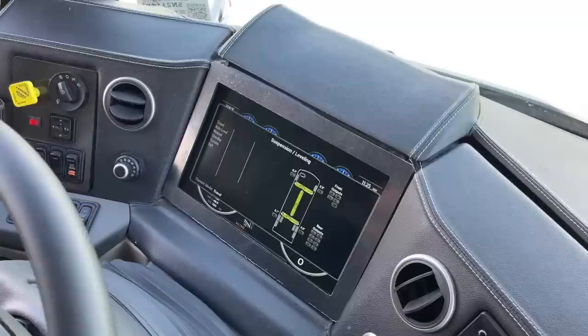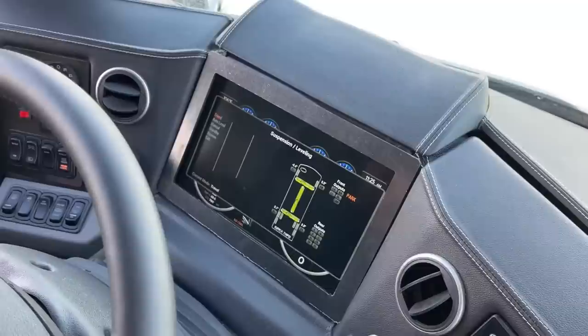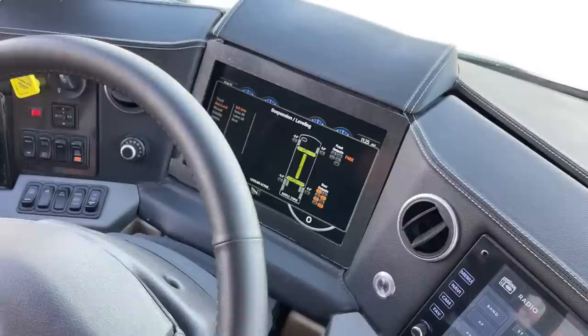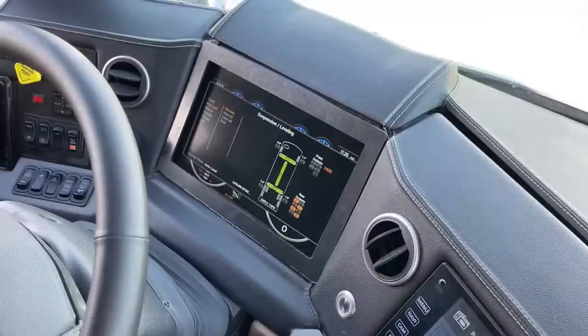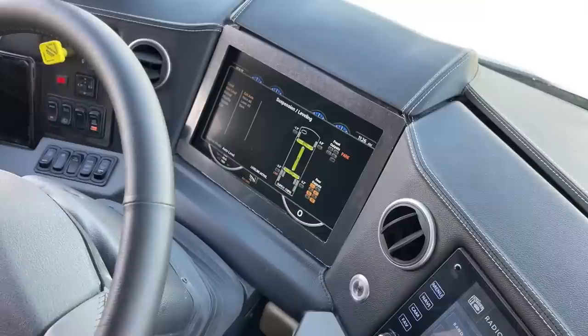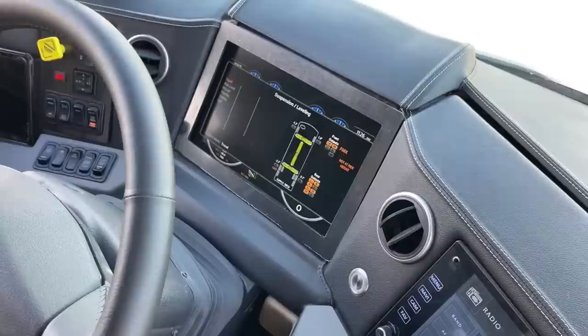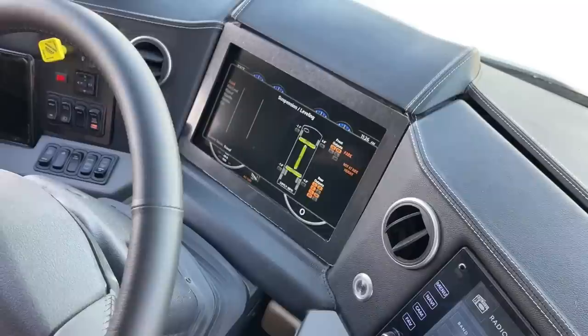Let's say we're stopping at a Bass Pro Shop for a night — we don't want to drop the jacks. Just hit auto level and it uses the airbags to adjust and get us level so we can sleep without ever dropping the jacks. To get out of it, either drive over five miles per hour and it goes back to ride height, or hit travel. We can also manually level as needed, and raise or lower the motorhome two inches at a time — handy if you need to get over a big curb backing into a driveway.